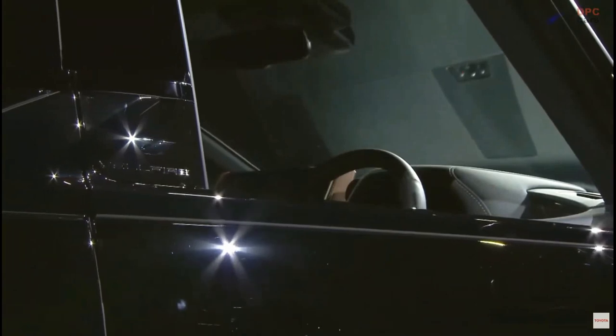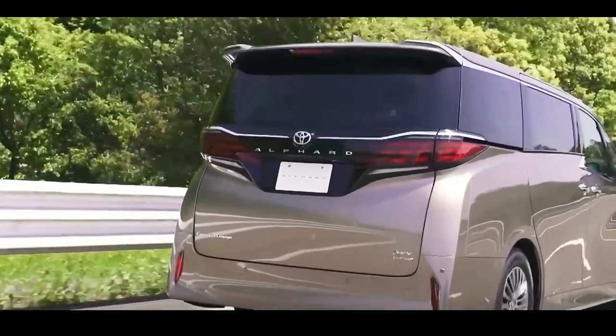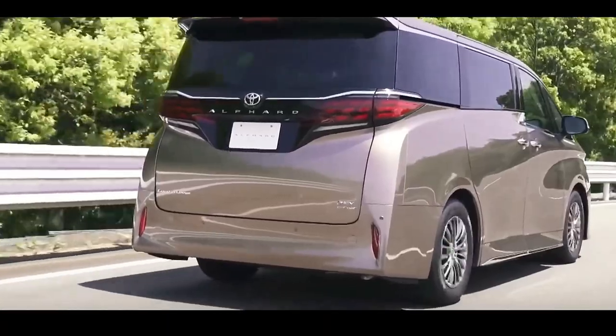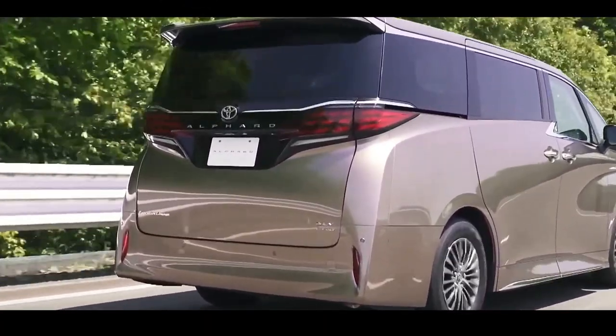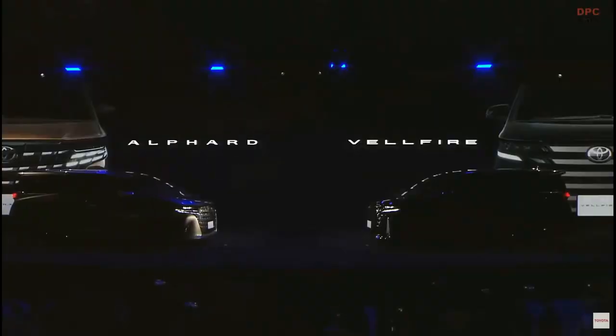The Alphard and Vellfire can seat up to 6 people in a 2-plus-2-plus-2 layout with second-row captain's chairs. There's now an extra 5 mm (0.2 in) between the first two rows and an additional 10 mm (0.4 in) between the second and third rows.